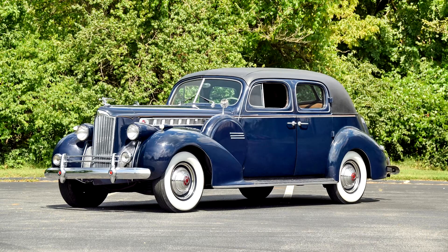The 1808 series with 148-inch wheelbase offered a 7-seater Touring Sedan, 7-seater Town Limousine, and 7-seater Rollson All-Weather Town Car.